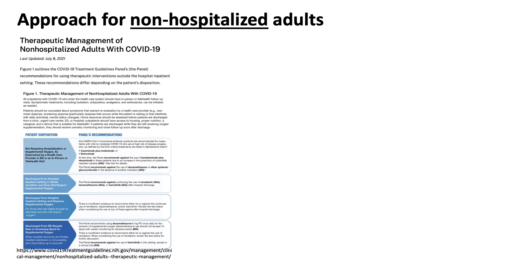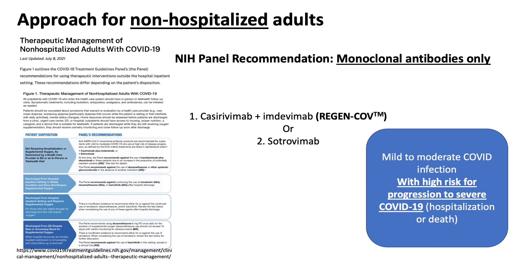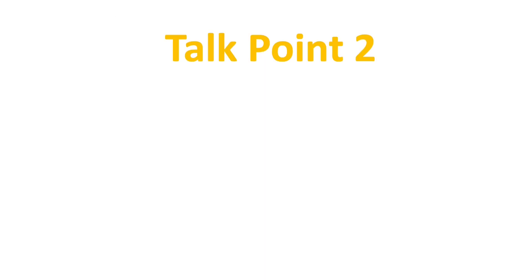Now I want to spend more time on the approach for non-hospitalized adults, which is the most debatable area currently. The only NIH panel recommendation for a subset of non-hospitalized adults is monoclonal antibodies. We have two: one is a combination with the brand name Regencov, which was given to former President Trump during his illness in late September/October of last year. More recently, Sotrovimab was authorized for treating mild to moderate COVID infections in patients at high risk for progressing to severe COVID-19, meaning hospitalization or death.